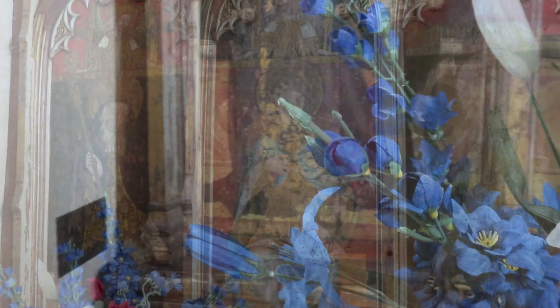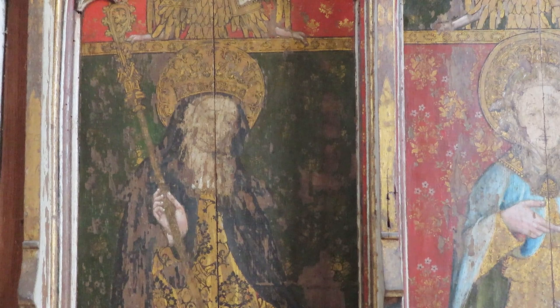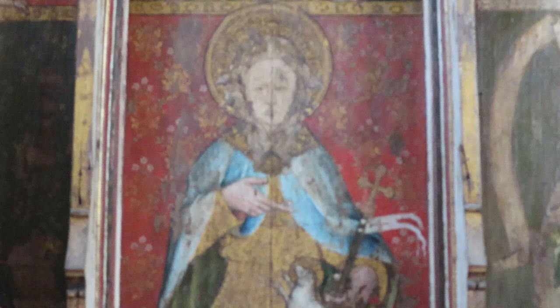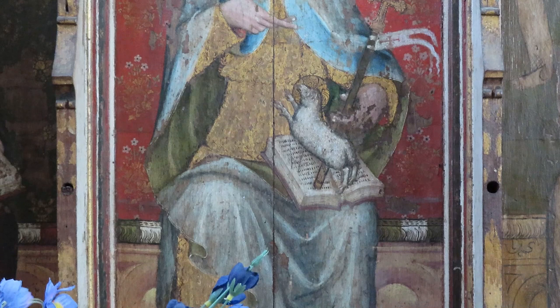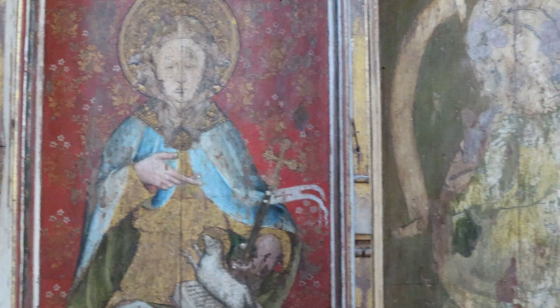On the north side of the screen you've got four figures. On the far left you've got St Etheldreda, St Audrey of Ely. Next to her is a very curious figure — it appears to be a figure of St John the Baptist in a camel hair coat, but it is perhaps St Agnes repainted and altered. Very curious.